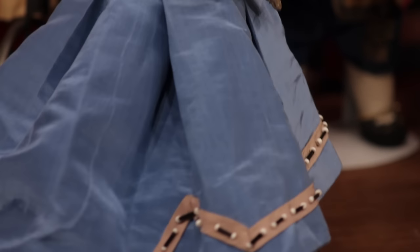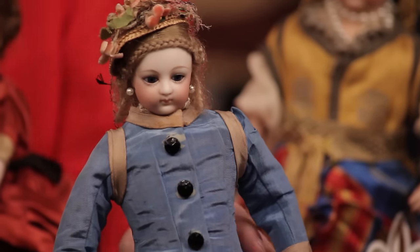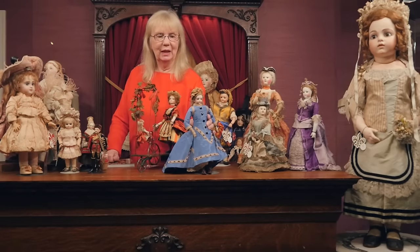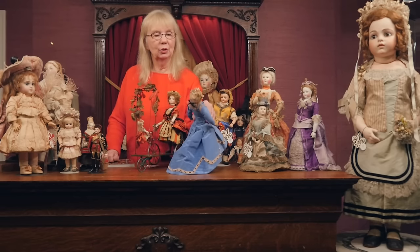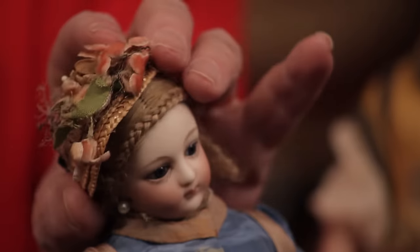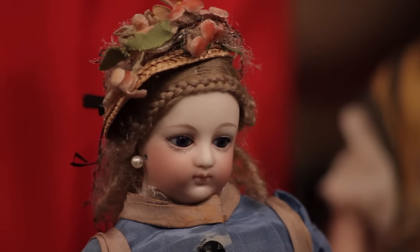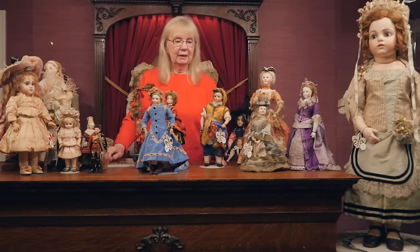I wonder how did they maintain these clothes — the streets weren't paved. We kind of have it easy today in our world of jeans. I'm going to show you her bonnet by showing you the top of her head, and when I turn her around again you can see how beautifully her head is designed to tilt from side to side as well as to swivel, giving her a realistic look — a real luxury touch on the poupées.